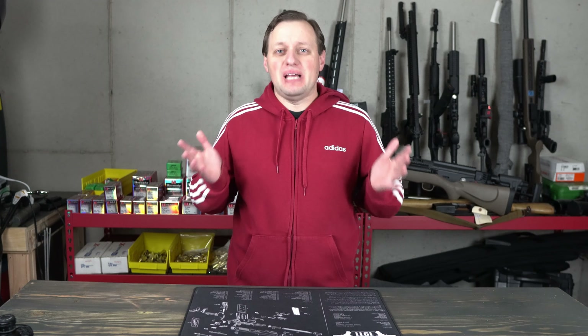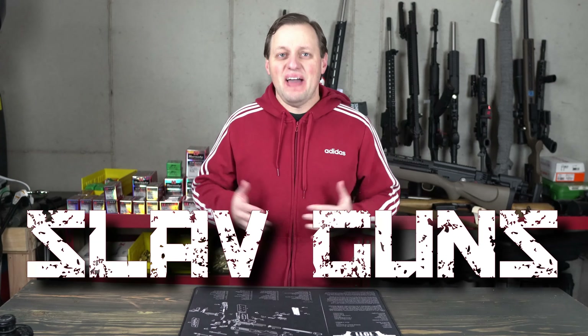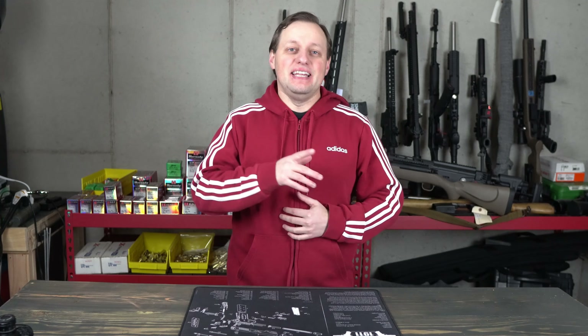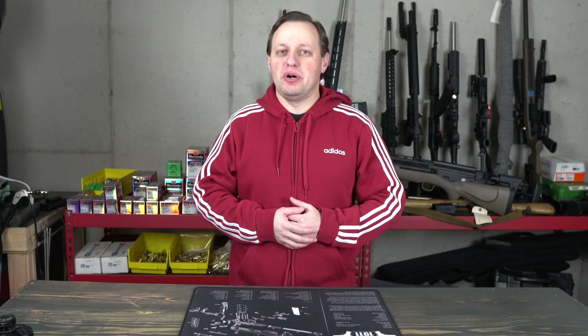Believe it or not, there are still people out there who believe that the 6.5 PRC cartridge is still a fad. Unfortunately for them, that story is becoming harder to believe. In this video, we're talking about Winchester's new 6.5 PRC ammo.